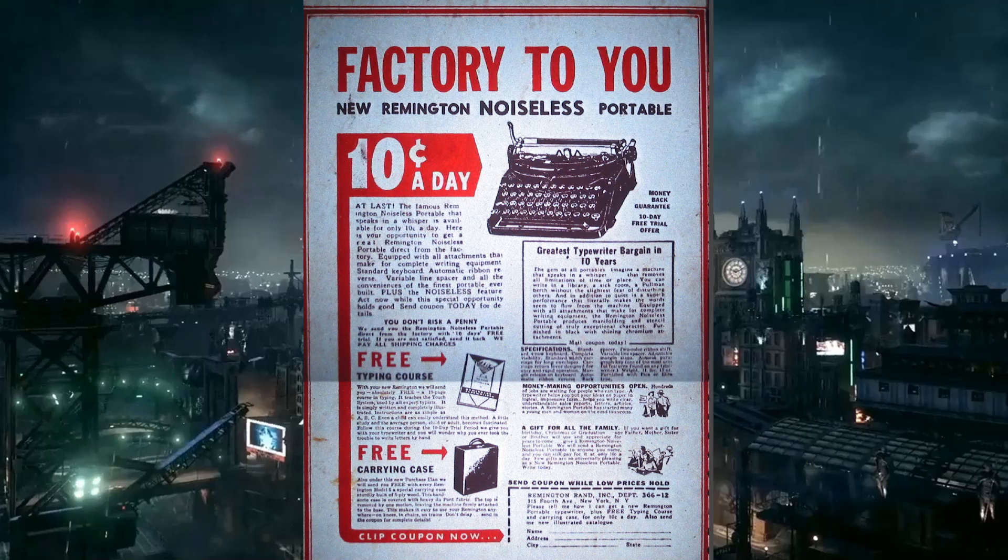After Slam Bradley, there's one more advertisement — a rent-to-own Remington noiseless portable typewriter for 10 cents a day. It comes with a 10-day free trial, a free typing course, and a free carrying case. If you don't like it, you can send it back with no shipping charge. That typewriter looks absolutely gigantic and heavy just from the drawing.